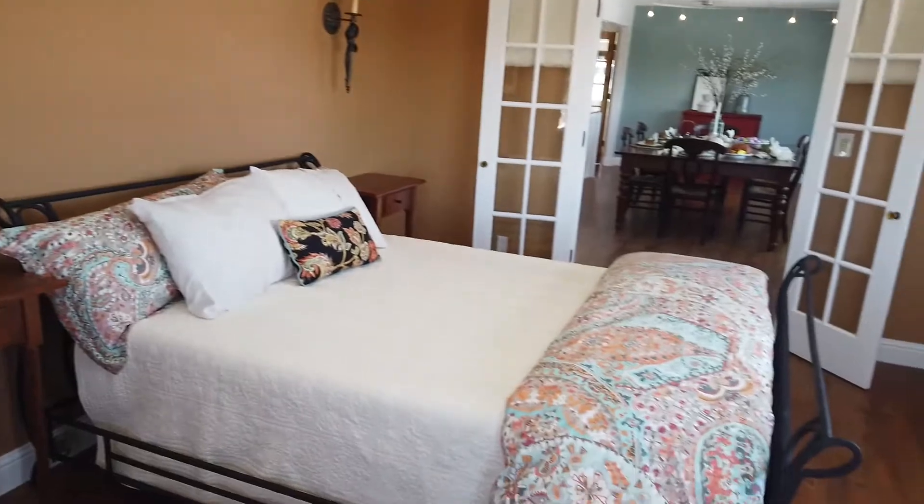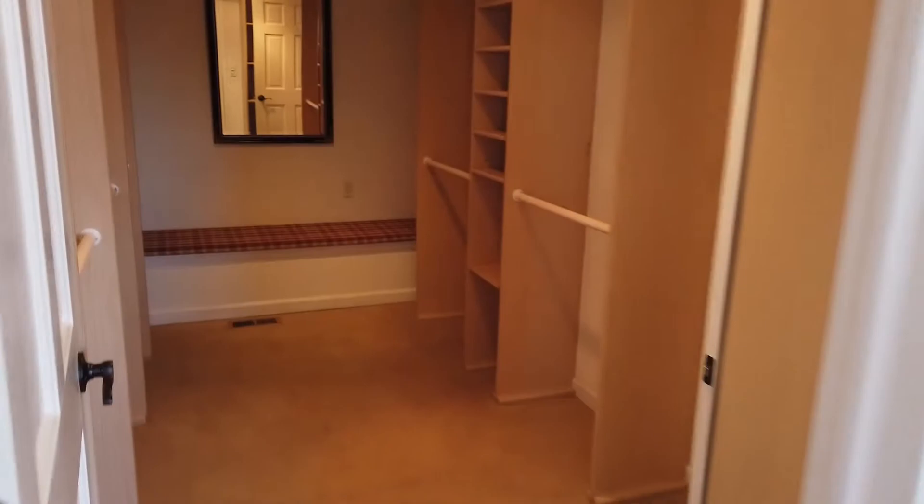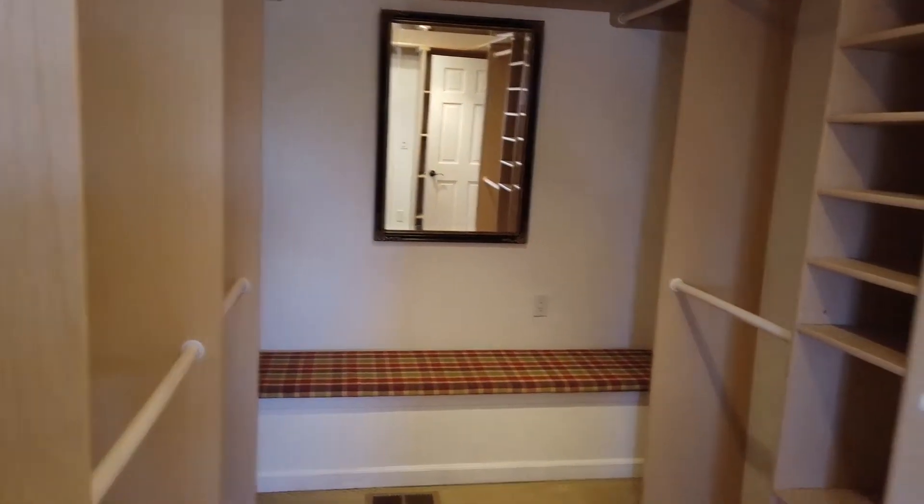Fresh neutral tone paint is ready for your artwork and furniture. No need to worry about closet space — this walk-in closet with custom storage units will make you feel spoiled every morning.